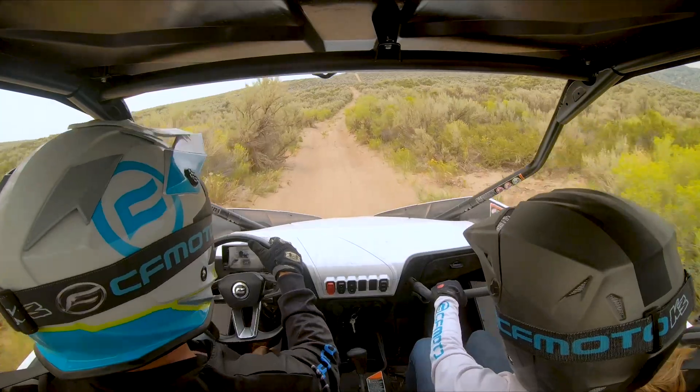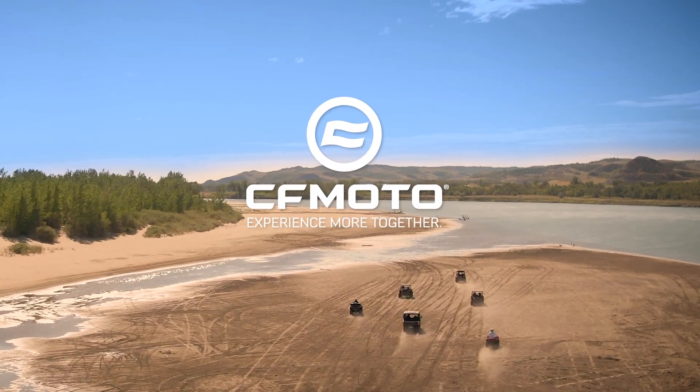Start your bold new adventure today. CFMoto — Experience more together.